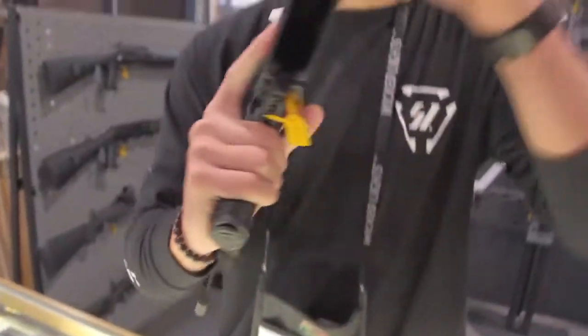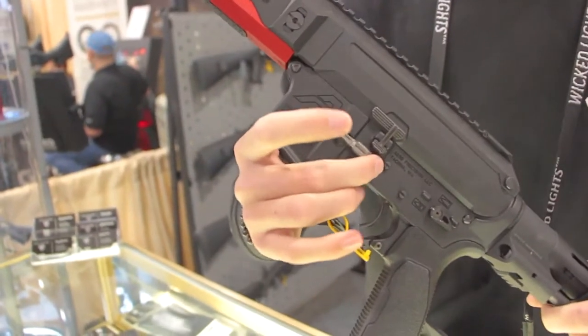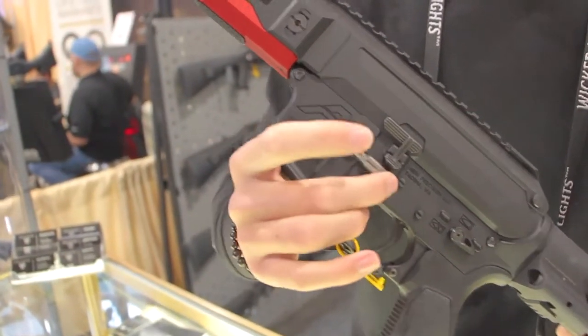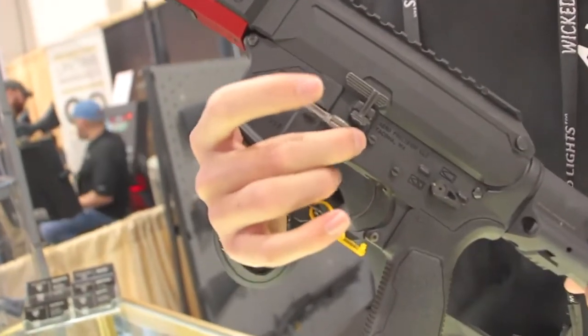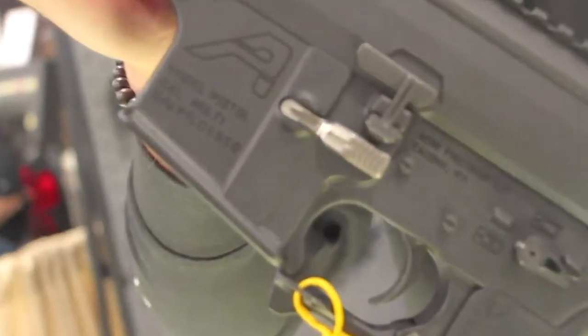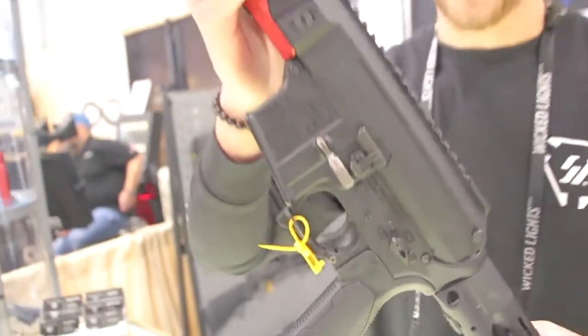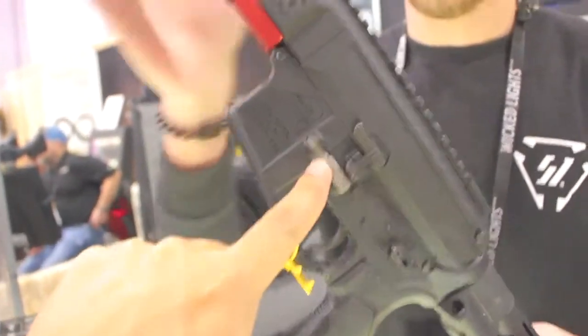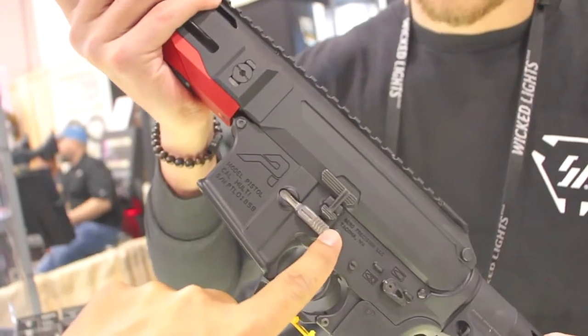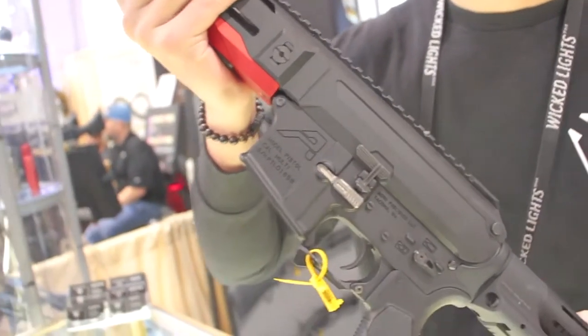We have our mag release as usual, but not many people have seen this here at SHOT Show - we also have an AMBI mag release. I keep forgetting to show people this. Is that coming soon? Yes, it'll be coming in hopefully second quarter here in 2019. AMBI mag release, guys. You know what I like about this too? You guys made it further back, so it's actually about the same distance as the other side. That's cool.